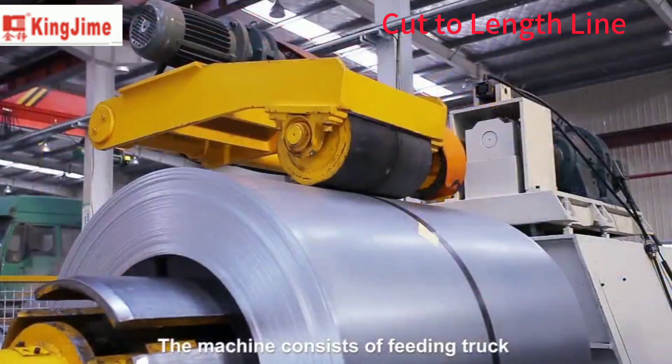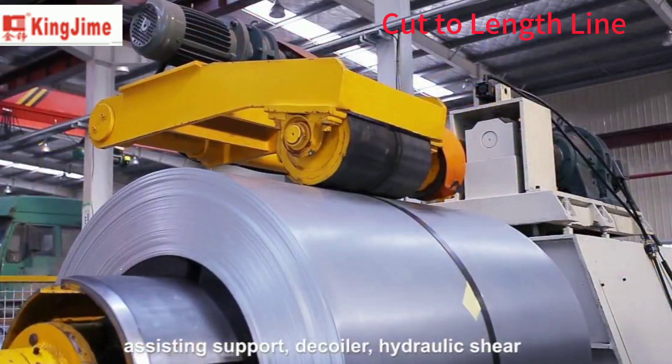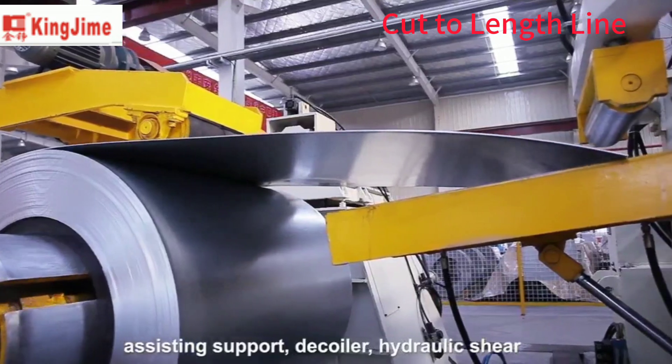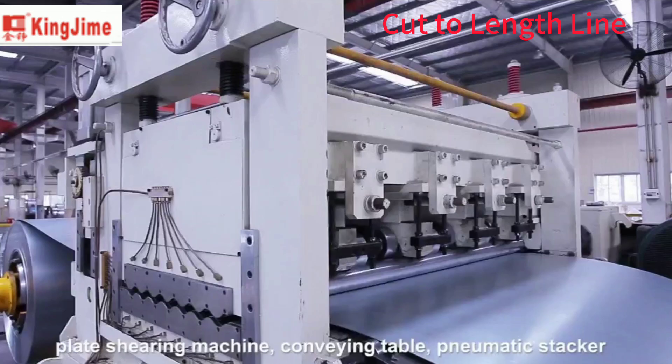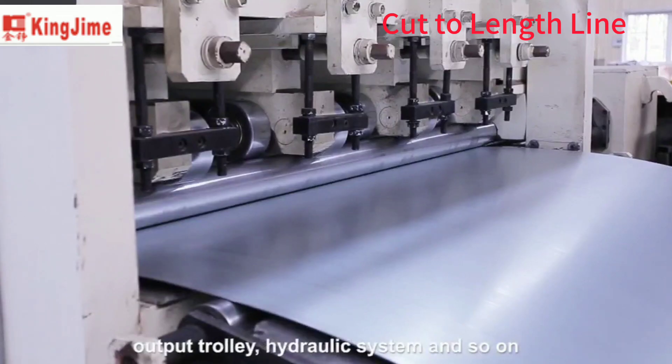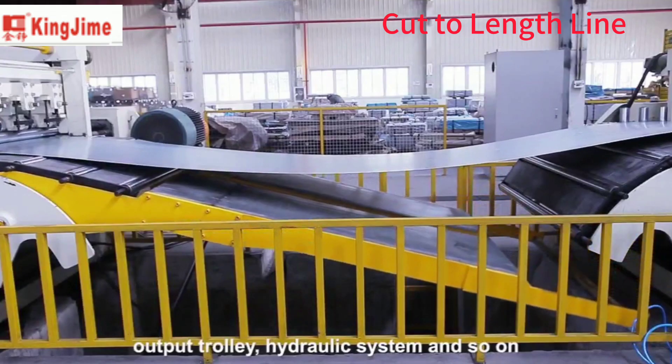The machine consists of feeding truck, assisting support, decoiler, hydraulic shear, leveler, stop lock, encoder scale, plate sharing machine, conveying table, pneumatic stacker, output trolley, hydraulic system, and so on.